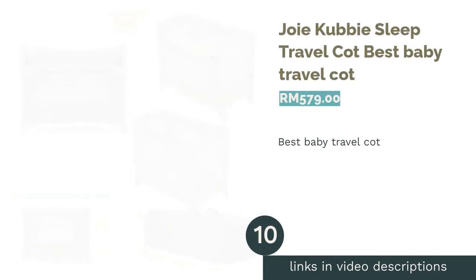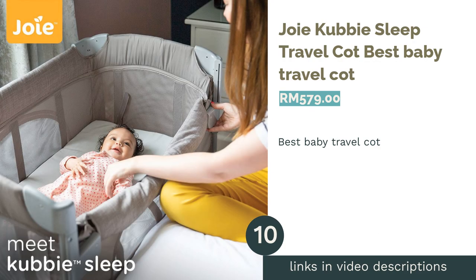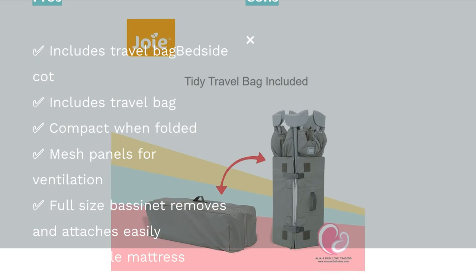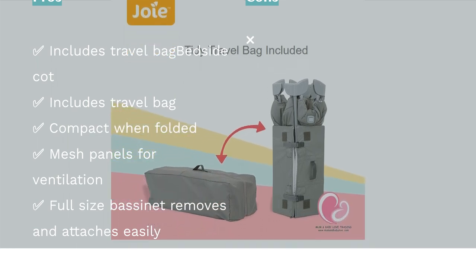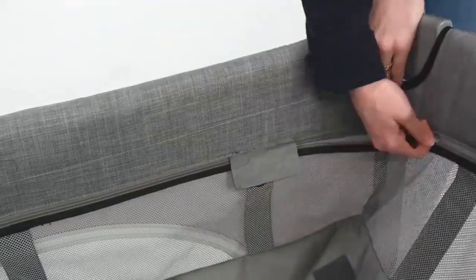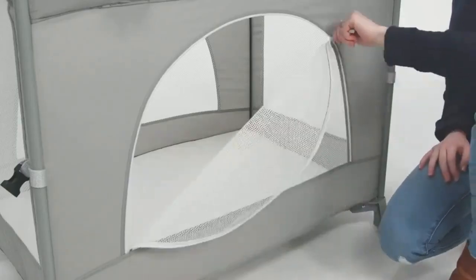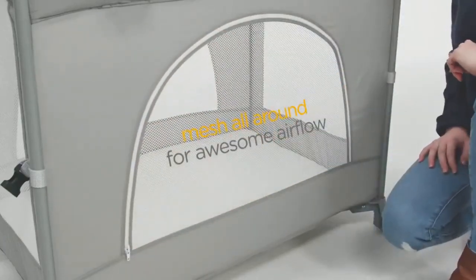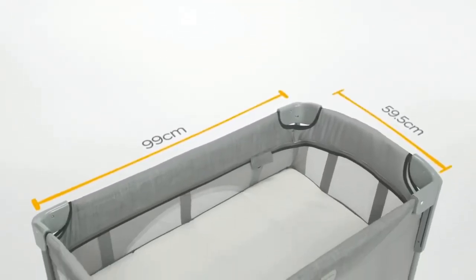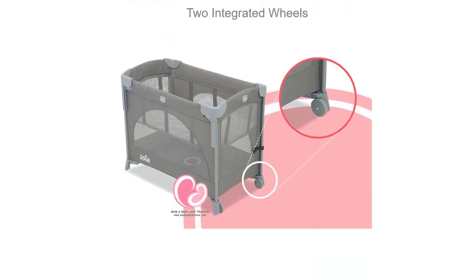The next product is the Joie Cubby Sleep Travel Cot — our pick for best baby travel cot. The Joie Cubby is the perfect travel cot if you need to go back and forth between homes or want to bring one along on holiday. Available in two neutral colors — wheat and foggy gray — this cot is sturdy and compact when folded. Weighing 8.79 kg, it can withstand up to 15 kg of weight. The side panel can be lowered so you can easily tend to your baby for feeding and changing, and it features mesh lining on all four sides ensuring good ventilation.